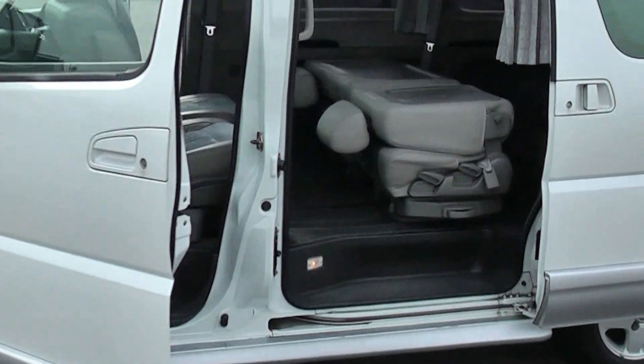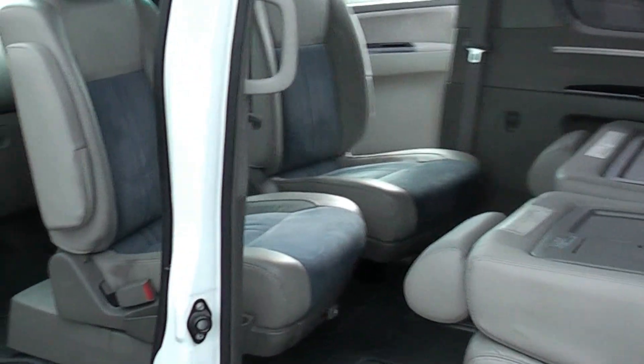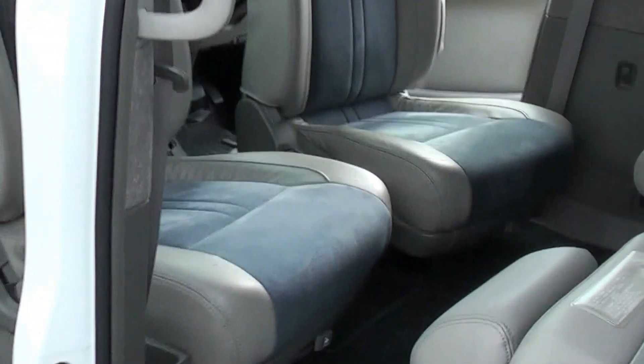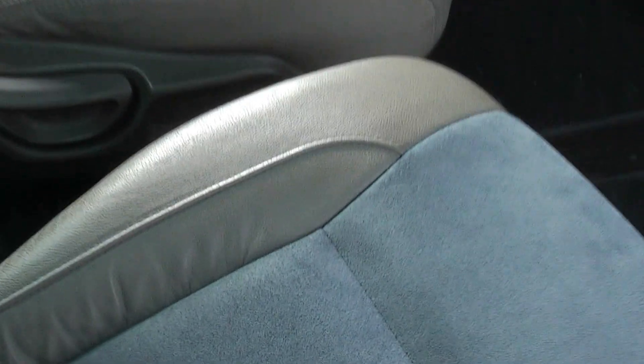I've turned the seats round inside - this one's got the rotating front seat so you can make a picnic table, or whatever you call it. You can see them seats are in nice condition, half leather, nothing wrong with those look.